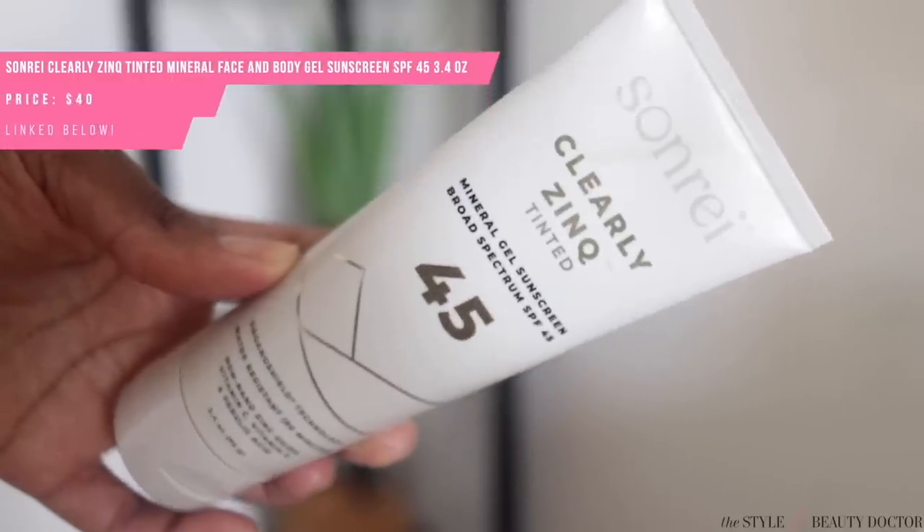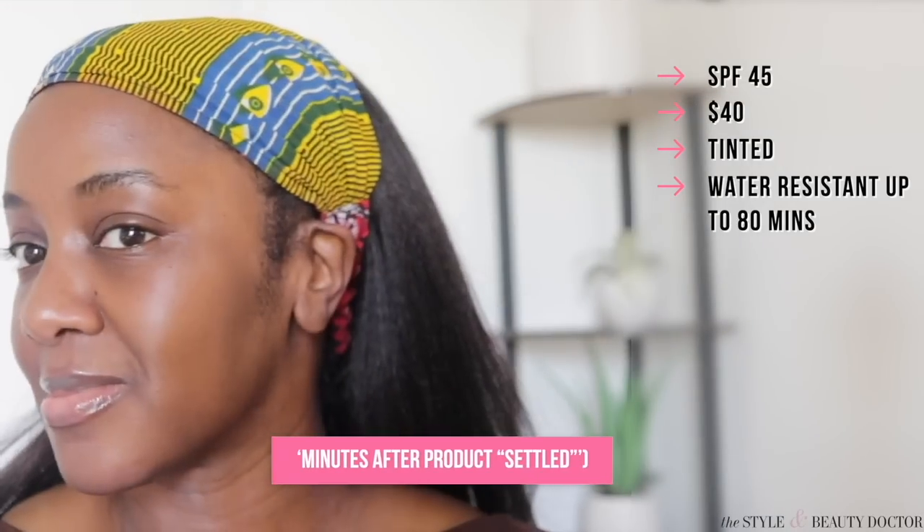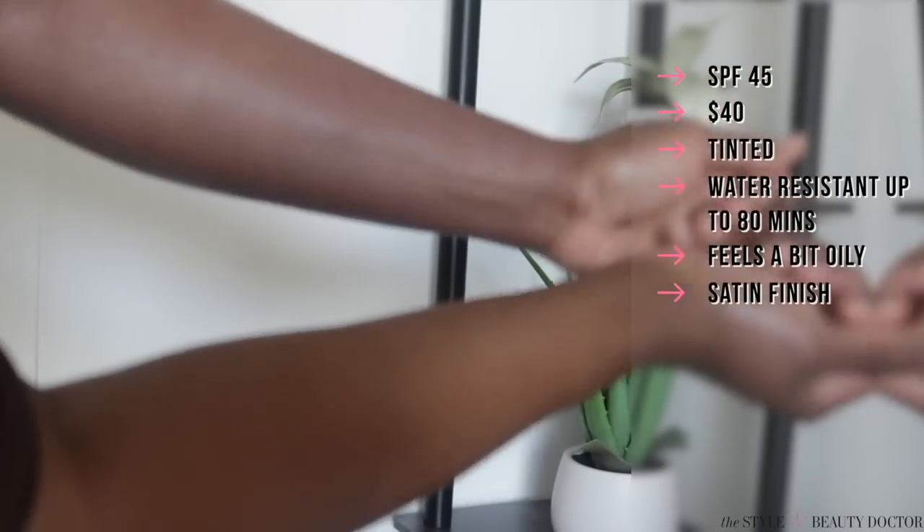I did like the Sone Ray Clearly Zinc Tinted Face and Body Sunscreen SPF 45. This is probably one of the better tinted mineral sunscreens I've tried in the two to three years I've been reviewing these on this channel. It looks beautiful on the body — mineral body sunscreens tend to make it look like you have on white pantyhose, or at least dim the radiance of your skin, and I found that was not the case with this one.